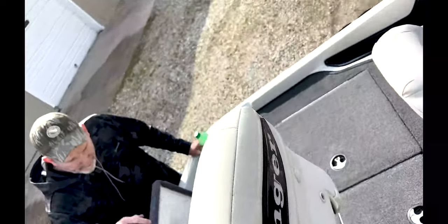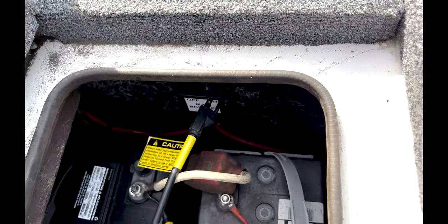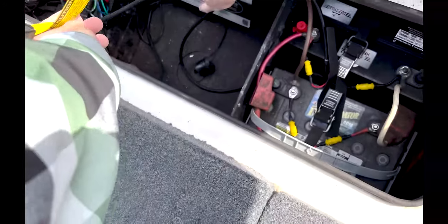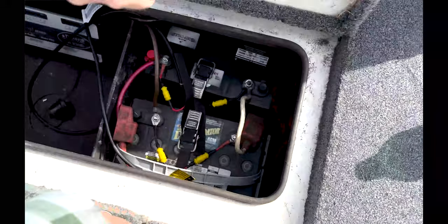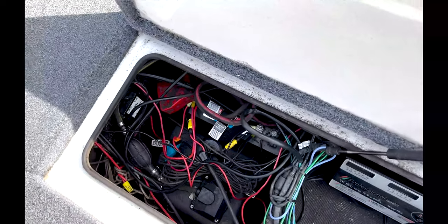I also recommend opening the hatch where the batteries and oil are—usually located in the back of the boat close to the motor—and check the batteries for any corrosion. Make sure the bank charger works: ask the owner to plug it in and it should start working, indicating the batteries are full. Make sure that is well taken care of before you decide to purchase the boat.